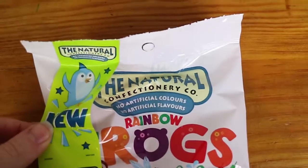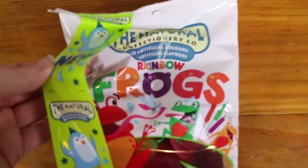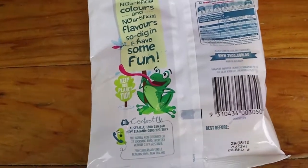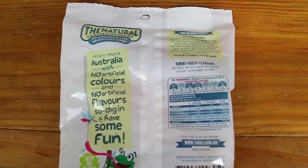They use natural colorings — no artificial colors. There's black carrots, spirulina, paprika, oleoresin, and turmeric in them for the coloring. The flavors, before we try them, are: juicy orange, wild blackcurrant, ripe raspberry, delectable smooth banana, and crisp apple.